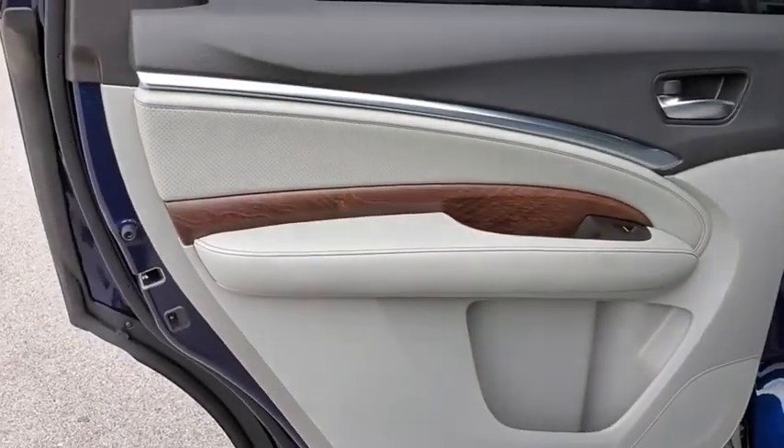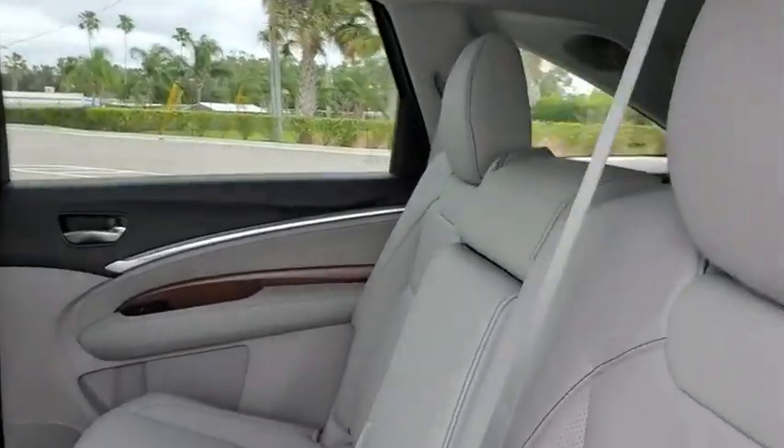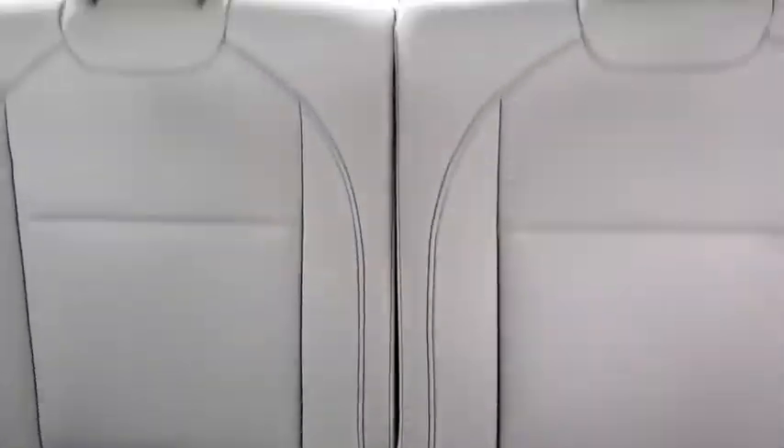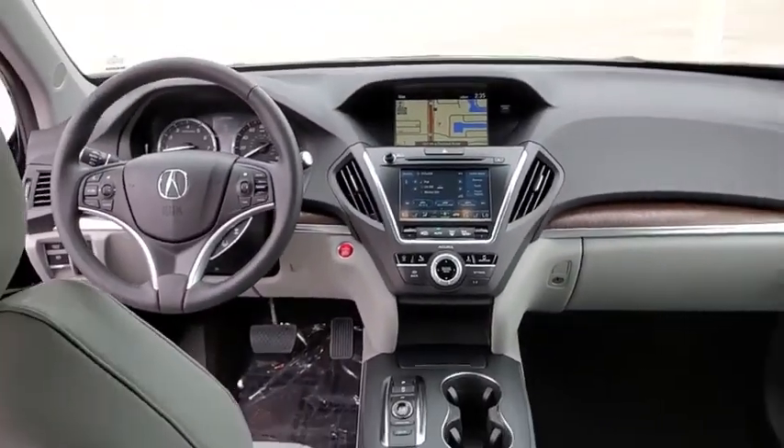Backup camera, anti-lock braking system, power liftgate, steering wheel audio controls, power passenger seat, keyless entry, remote engine start, navigation system, traction control, stability control, lane departure warning, leather-wrapped steering wheel.